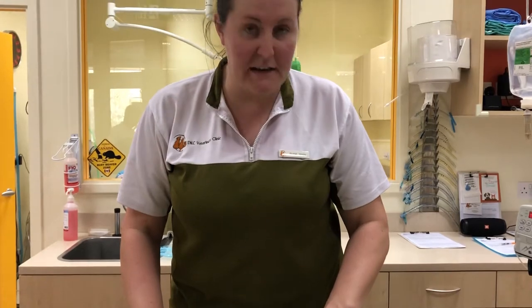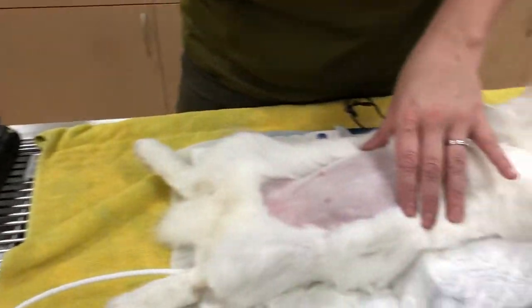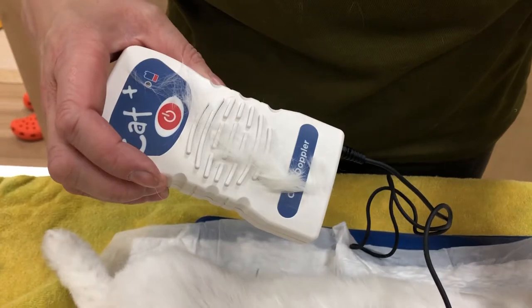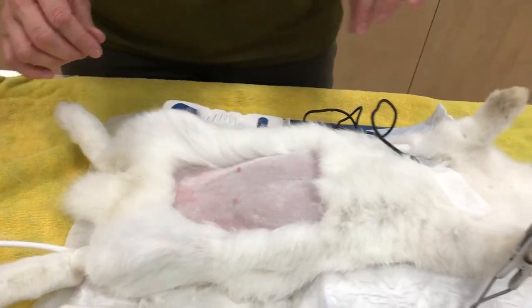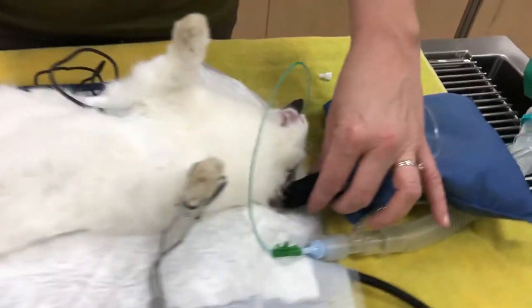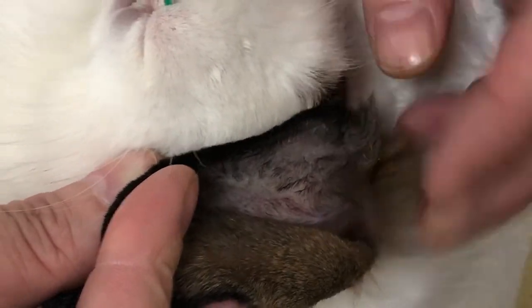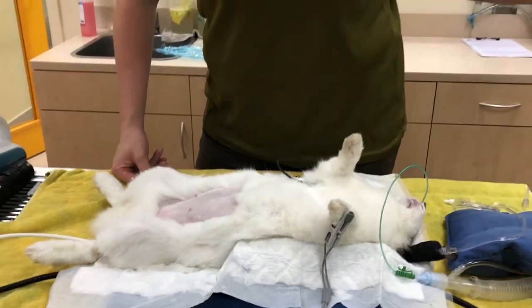Lois is now ready for surgery — we just need to prep the area with some scrub and then move through to theatre. We've got the blood pressure monitor reading nicely, the pulse ox is on, and we've also got the Doppler so we can actually listen to the heart beating, which is reassuring for everyone. She's nicely asleep and we've got her IV catheter in her ear vein — using the lateral vein running down the side — and she's on fluids for the procedure to maintain her circulation.